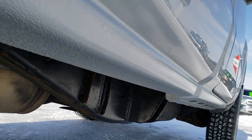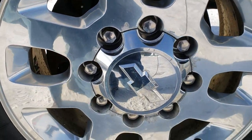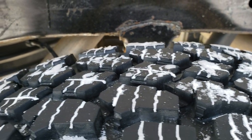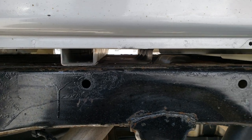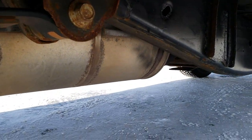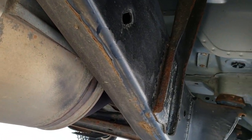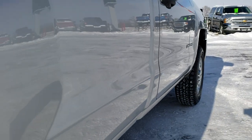Lower rockers all look really good. Back rims are in nice shape and the back tires are brand new too. Frame and underbody is in really nice shape. It has all the remaining factory exhaust. Very clean underneath here.